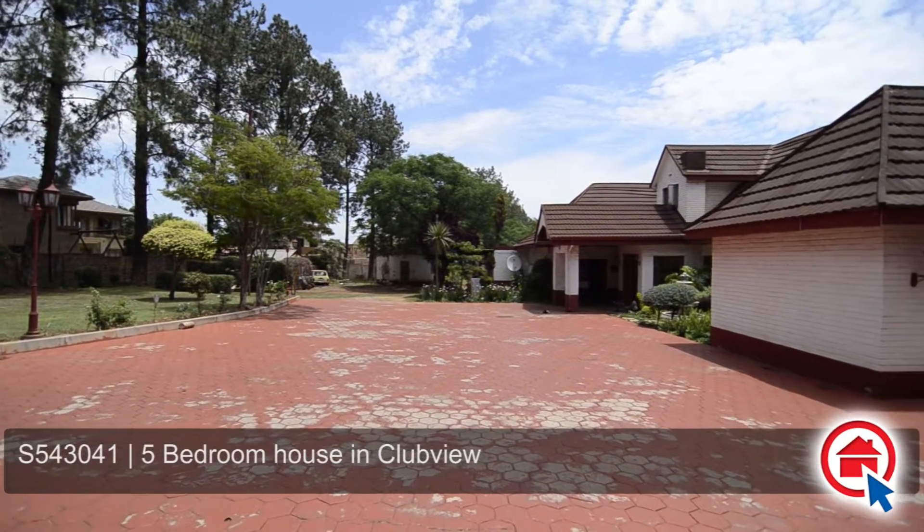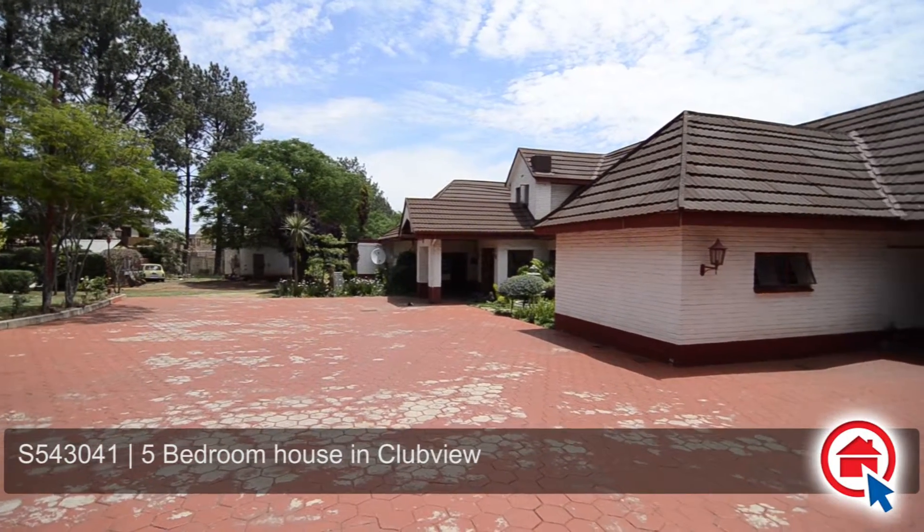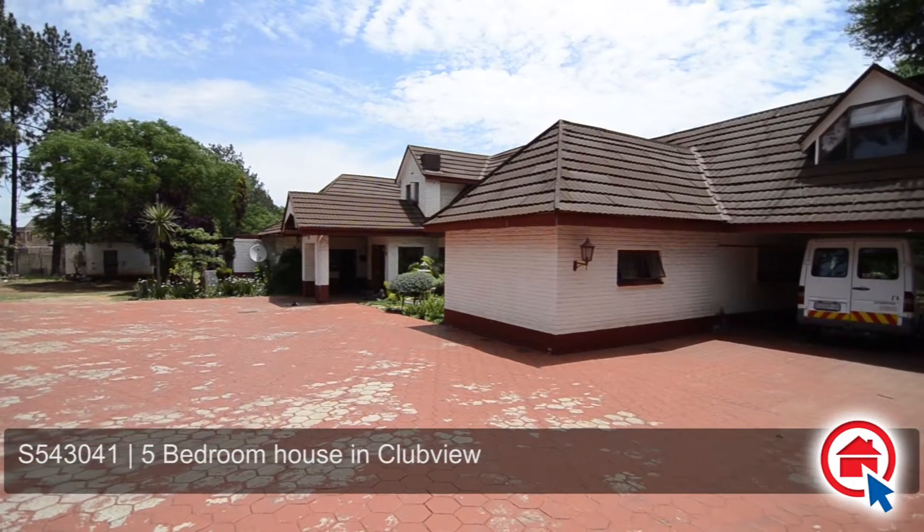This stunning home is situated in the prime location of Club View in Centurion and enjoys close proximity to major routes, the Gau Train, shopping malls, schools and other amenities.